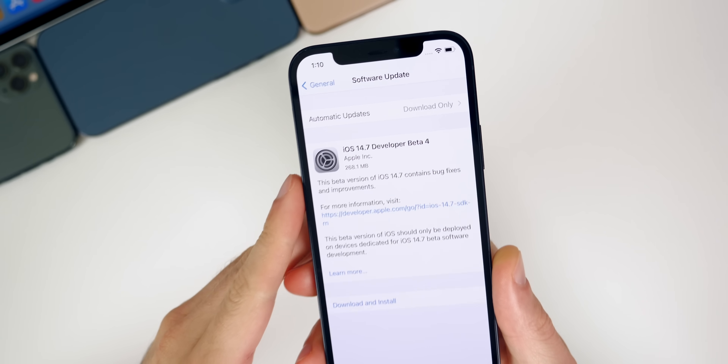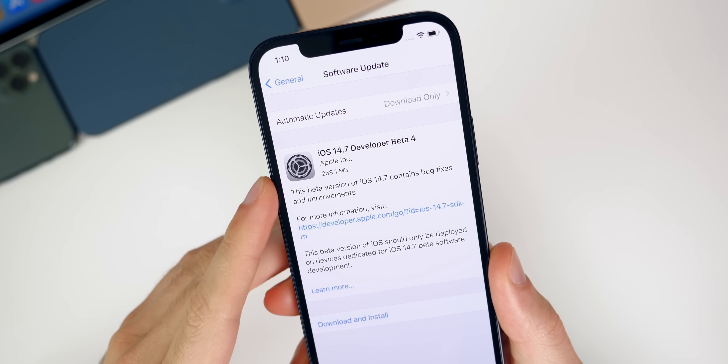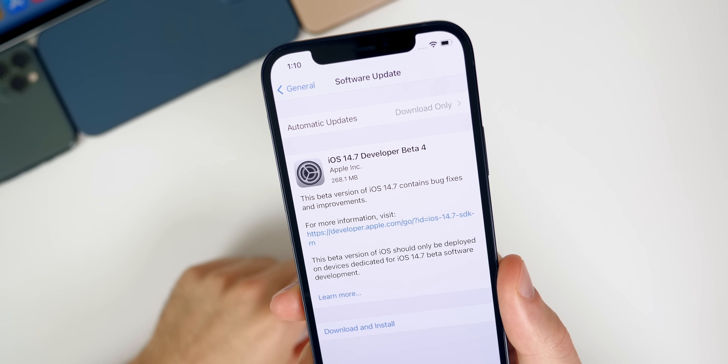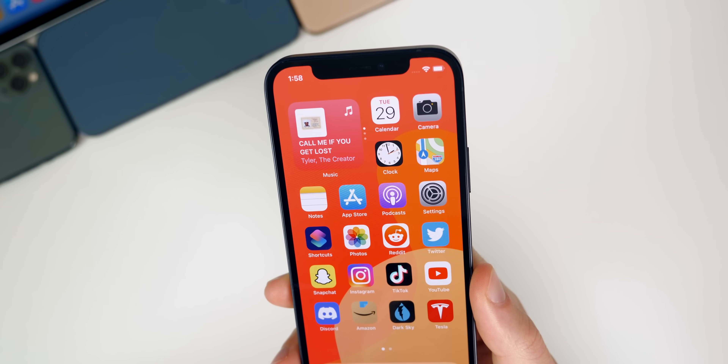Starting off with the size of this update — you can see here on my iPhone 12 it came in right under 300 megabytes, about 268 megabytes on this device. It came in a little bit bigger on other devices, but it should be around this area if you're coming from beta 3.